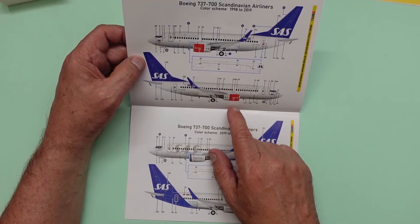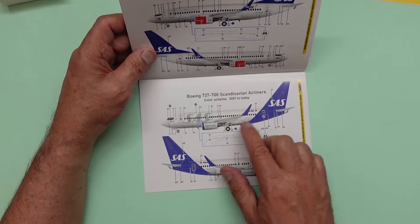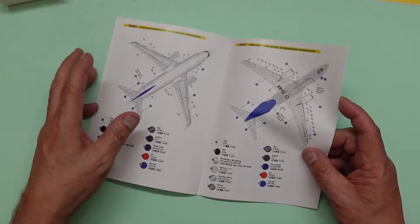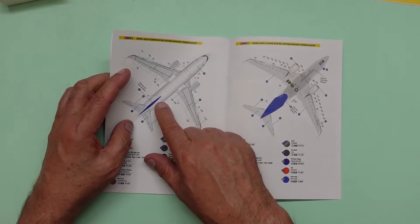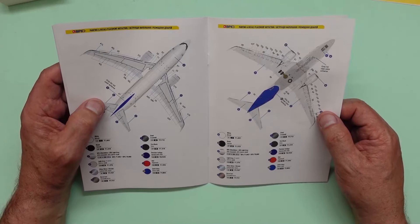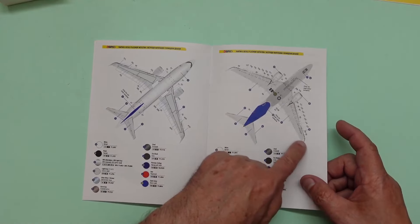There's our color callout - color scheme 1998 to 2019. You can see the little decals going on the belly, and then 'Scandinavian' on the engines and across the top. We've got the airline name in white underneath - it's a very nice looking livery. The 'Scandinavian' text goes along the center of the fuselage on the newer version. All the stencils and walkway lines are generic for both schemes.